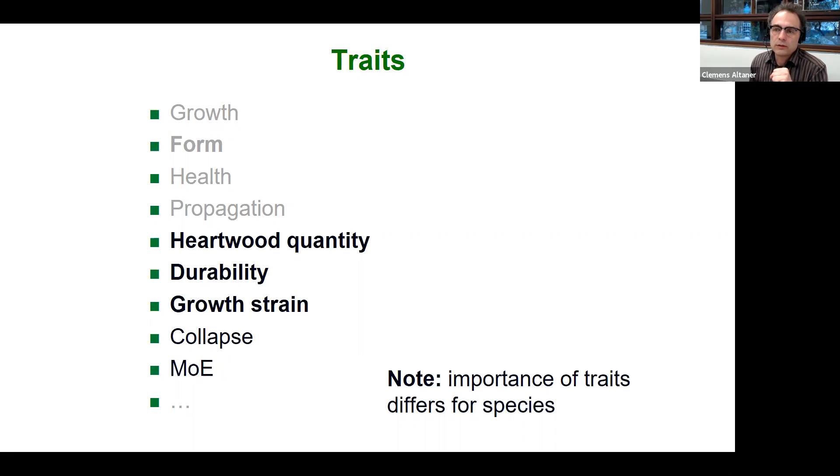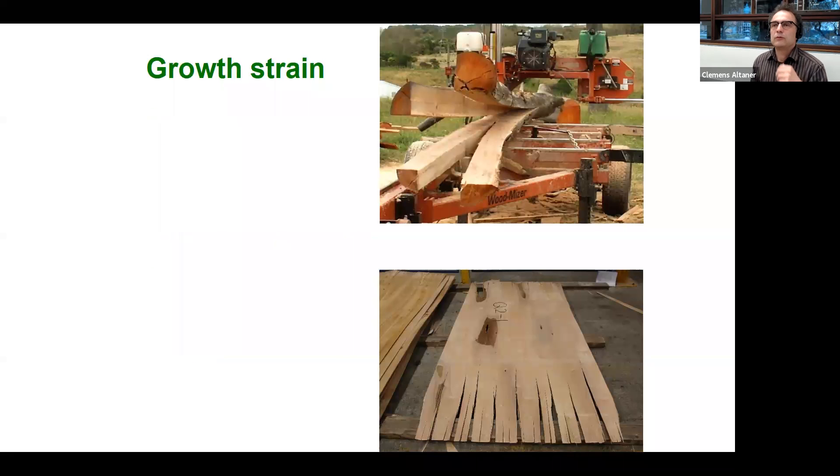If we include these traits in a breeding program, we need a means to measure them. Measuring growth strains is notoriously difficult — with common technologies it takes minutes or hours to measure a single tree, which doesn't work in a breeding program that requires phenotyping large numbers of trees. For growth stresses, the problem is that during solid wood processing you cut the tree, release the stresses, and get huge deformations. For example, a horizontal bandsaw splitting a log can cause complete deformation, or rotary peeling veneers for LVL produces end-cranking.